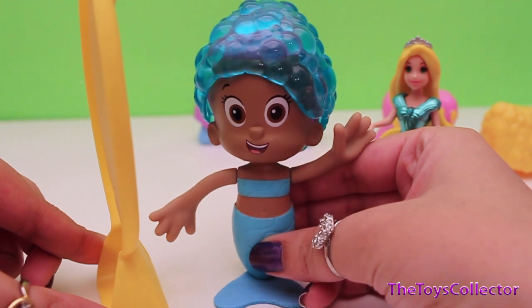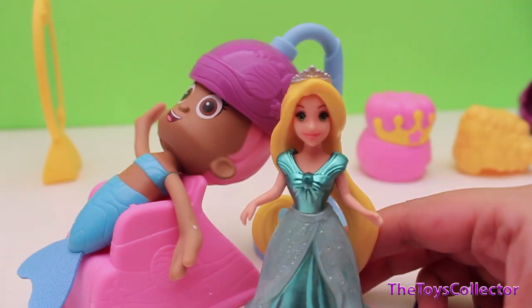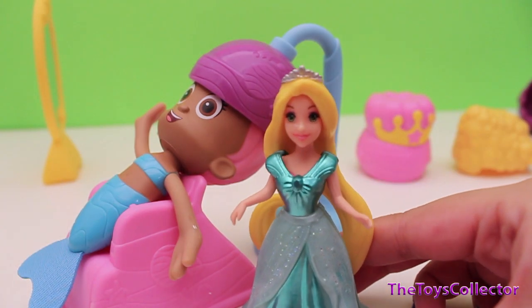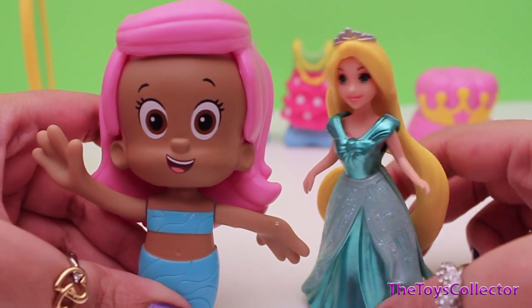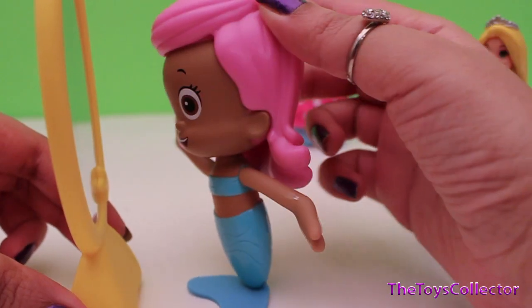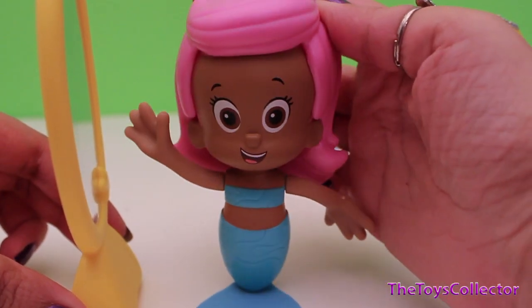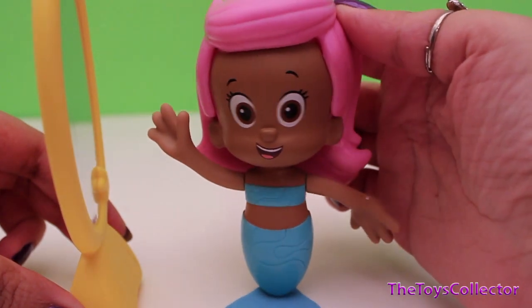I'd like to try a different hairstyle now. Time for round two. Molly, how do you like your hair now? Let me go take a look. Oh wow, I love this hairstyle! I think I'll try a new dress.